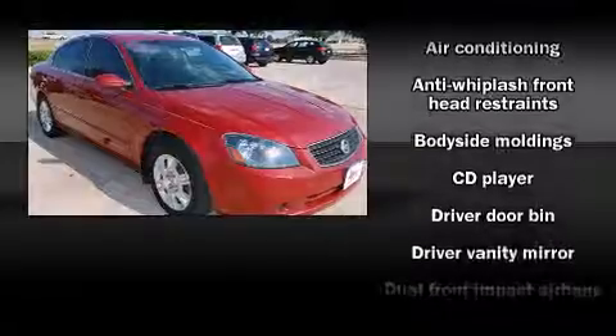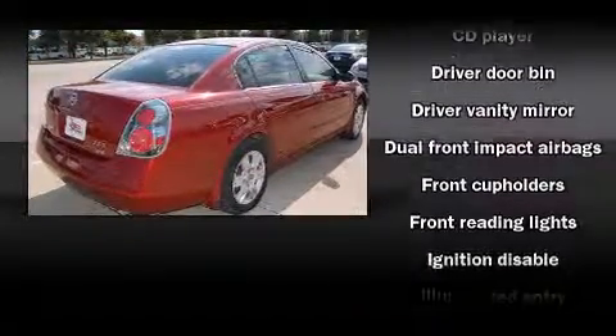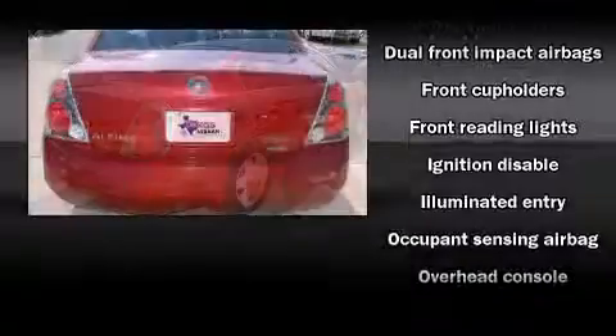The following features are included: tilt steering wheel, remote keyless entry, and cruise control.